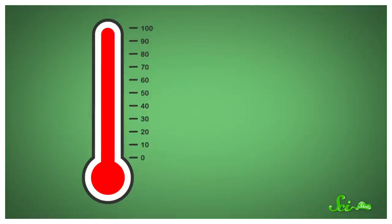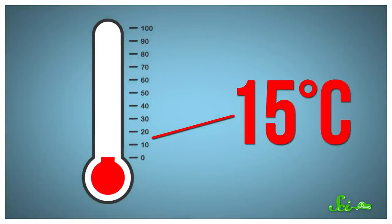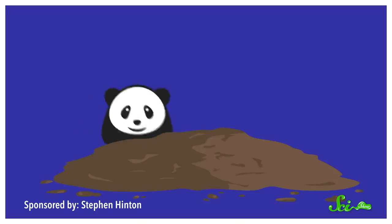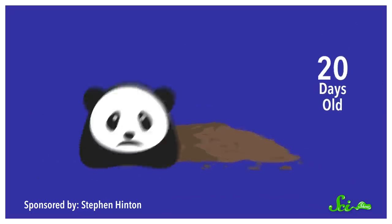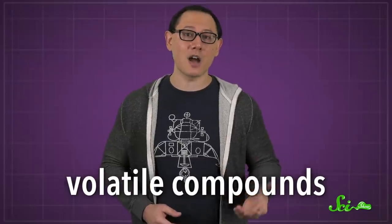Their observations showed a strong connection with temperature. Basically, pandas only do this when temperatures drop below 15 degrees. That provided one clue — the poop-smearing habit had something to do with the cold. A second clue was that the poop generally had to be less than 10 days old for it to be appealing to the pandas. It did not have to be steaming hot, just relatively fresh. That gave the scientists the hint they needed to start looking at volatile compounds.